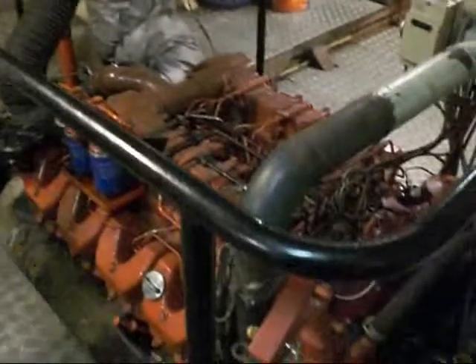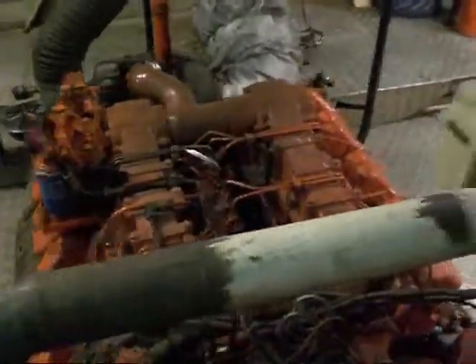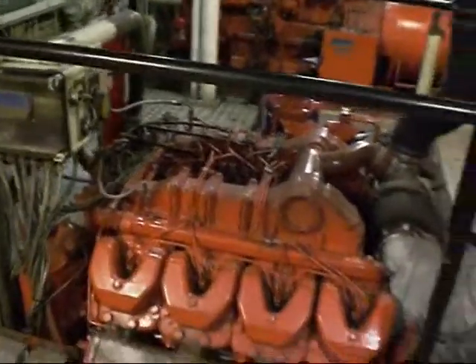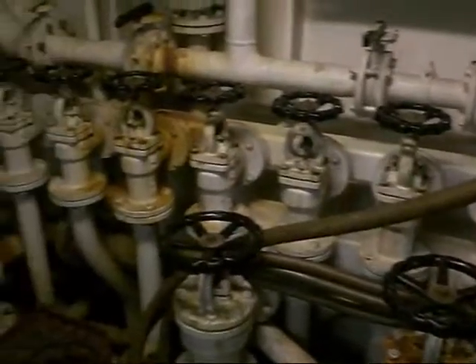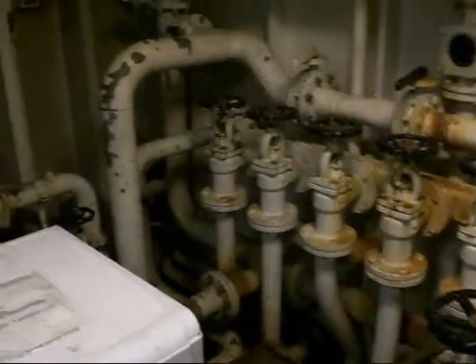Here we have the main engine. All the valves — and we also have a washing machine downstairs. All the valves for ballast and our system to pump our water and all that kind of stuff.